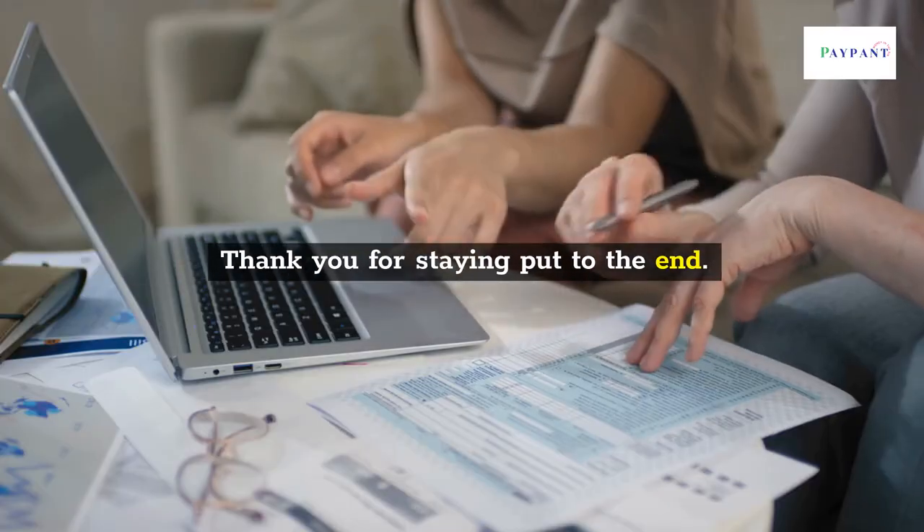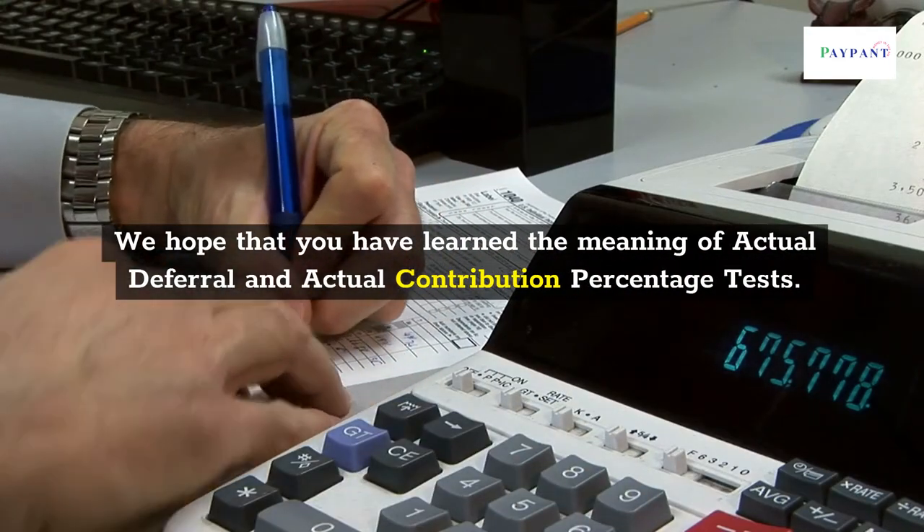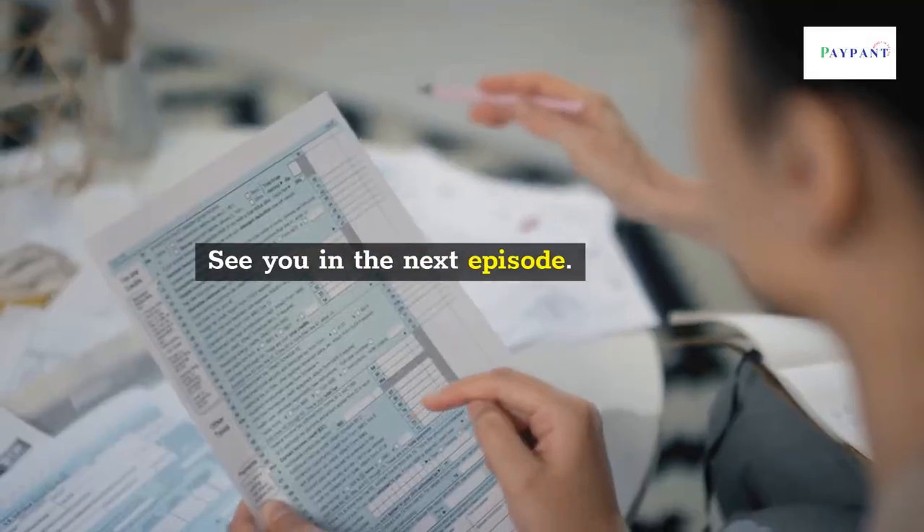Thank you for staying to the end. We hope that you have learned the meaning of Actual Deferral and Actual Contribution Percentage Tests. See you in the next episode.